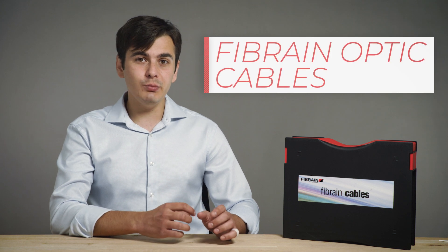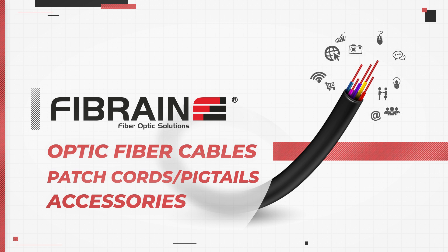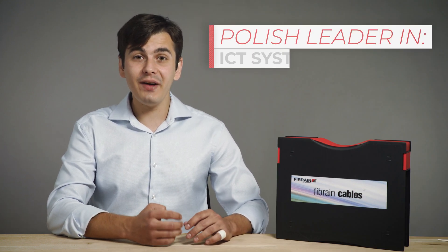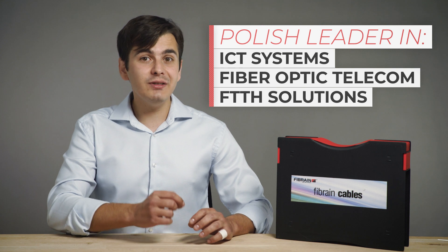The design and development of new construction of fiber optic cables is an ideal place for people who do not like resting on their laurels, because what is good and correct can and should be changed for something better. This quote is taken from Fibrin, a Polish leading manufacturer in the field of ICT systems, fiber optic telecommunications and FTTH solutions. Fibrin does stand behind their words — year after year, the company expands, designs and implements innovative solutions all around the globe, everything to meet or even exceed the customer's needs.